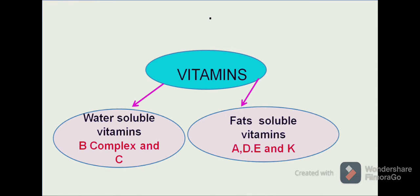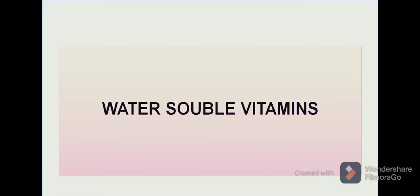In the water-soluble vitamins we have vitamin B complex and vitamin C, and in the fat-soluble vitamins we have the category of vitamin A, D, E and K. Let us discuss about water-soluble vitamins in detail.